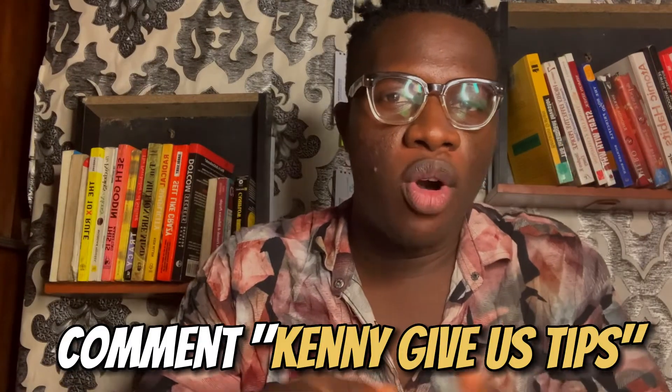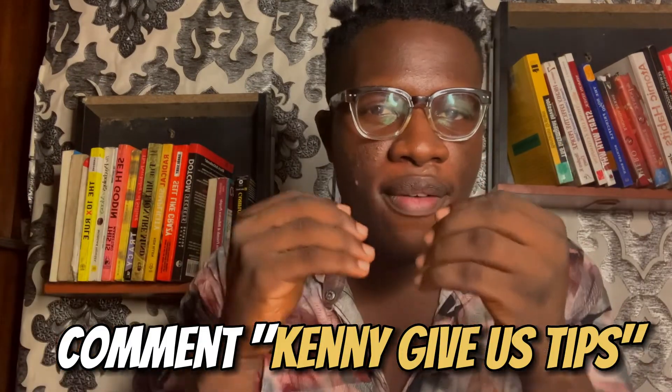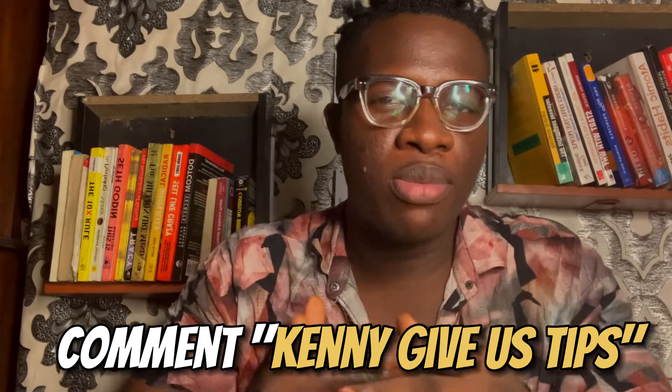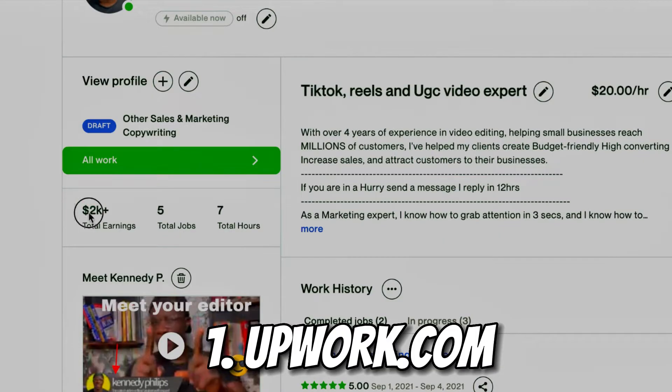Today I'm going to show you guys how to make $150 every day with three different websites by selling simple skills. If you want more of this type of content, drop a hot comment down in the section — that's three thousand dollars a month we're talking about here.